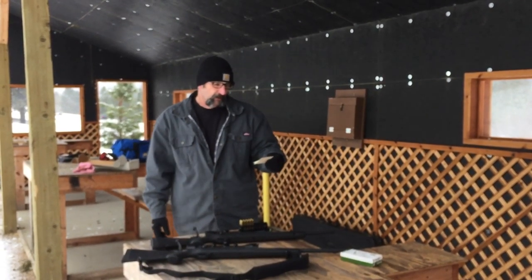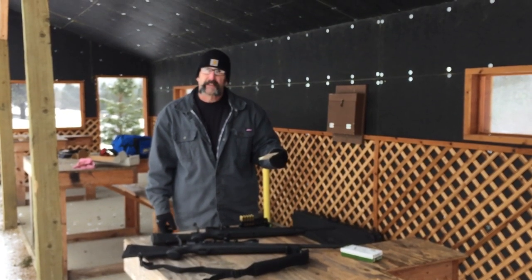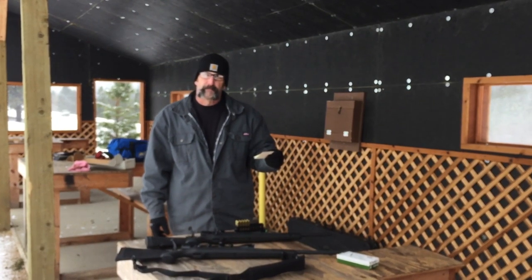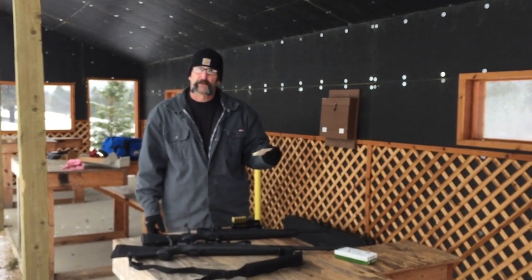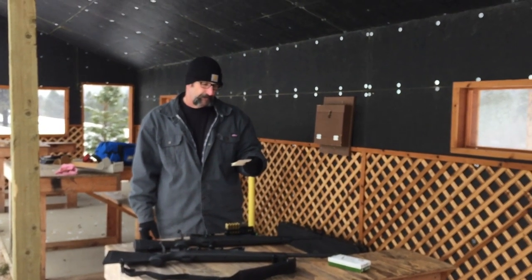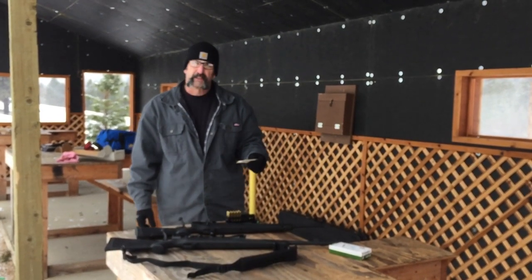So with a 16 inch barrel we're basically getting 2750, which is pretty dang good. I feel confident that that gun will still be pretty effective out to 500 yards, maybe further. We'll probably have to do some ballistic testing, but I'm sure we'll have plenty of energy out to 500 yards. This would still be a good deer gun.